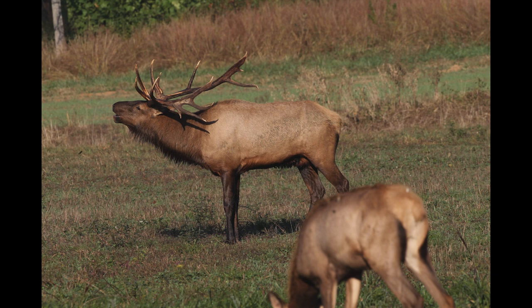What we have now are actually Rocky Mountain elk that were brought in from Colorado and Nebraska as a reintroduction effort. They are very similar to how we believe the eastern elk were, but they are a different subspecies.